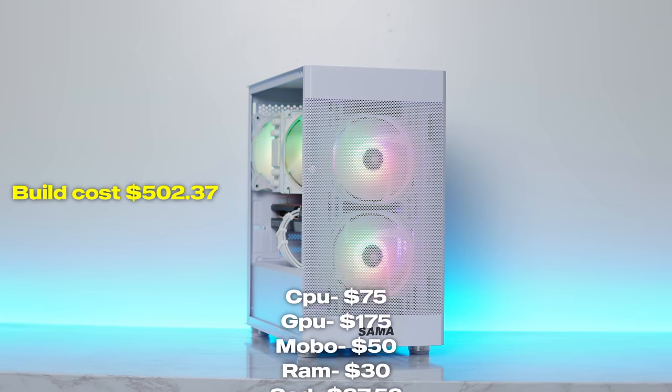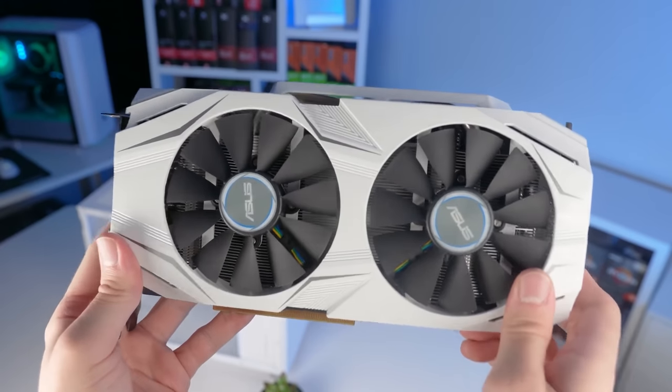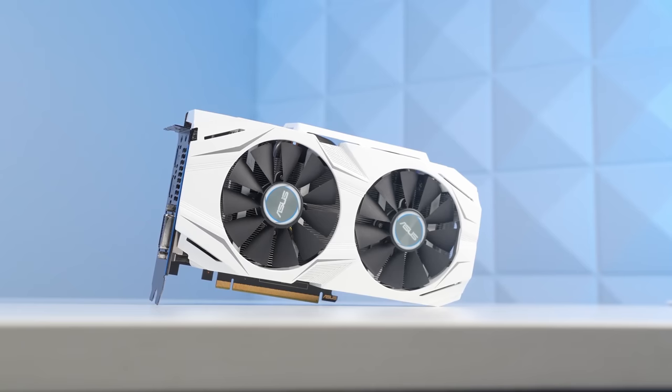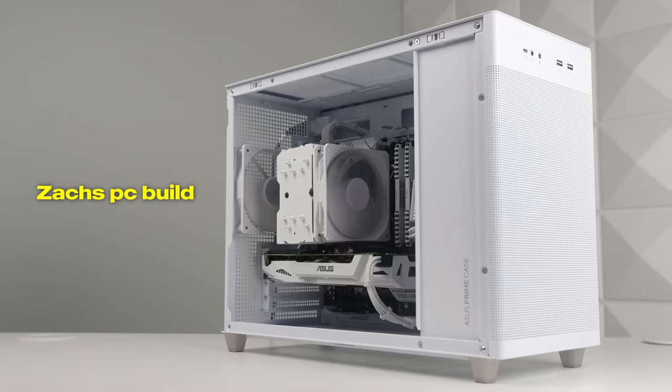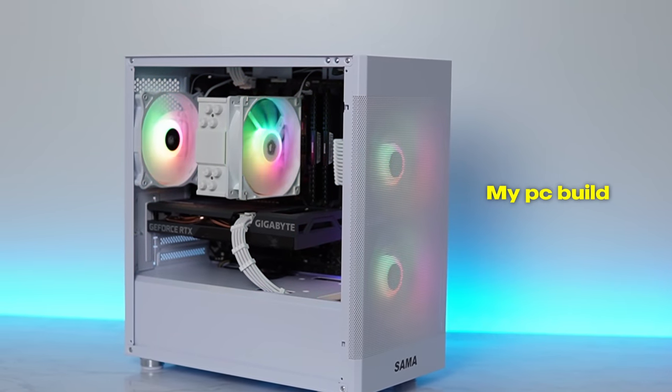All these parts totaled up to $502.37. Zach's PC build was barely over $500 but he did mention if you don't care too much about aesthetics you can build it closer to $400. Keep in mind though he used a GTX 1060 — it's not a terrible card, but the 3060 is miles better. In my humble opinion his build is super clean and it looks better than mine, but I will let you guys be the judge of that. Comment down below what build you think looks better in terms of aesthetics.